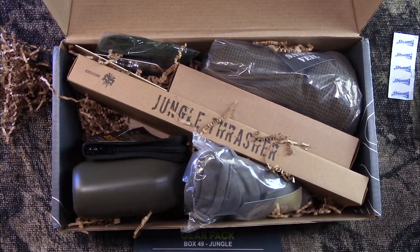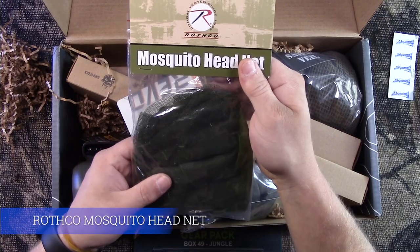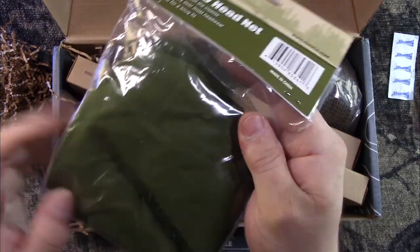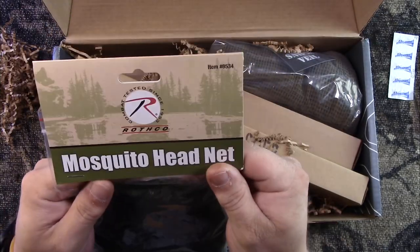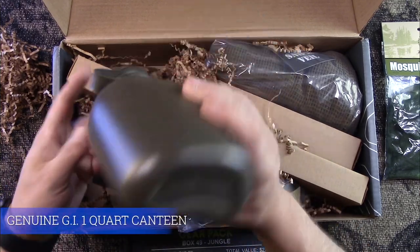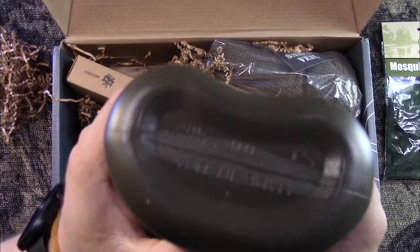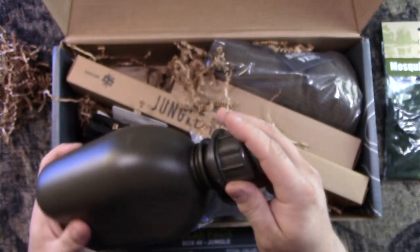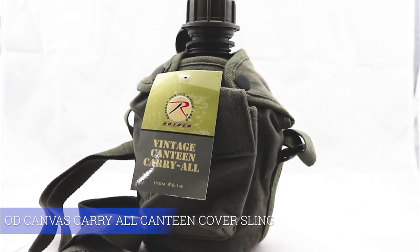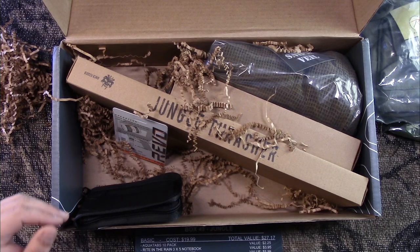Next up we got a Rothco mosquito head net, valued at $5.99 — it's one of those that goes on top of your head and around your face and neck. Next up we got a genuine GI one-quart canteen, value $5.99 — it even says 'Made USA,' that is a genuine GI canteen. And the last item in the Basic box is a vintage canteen carry-all, also from Rothco, valued at $8.99.